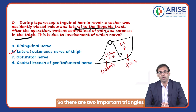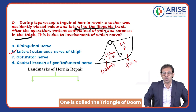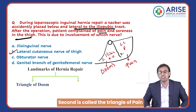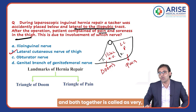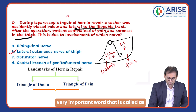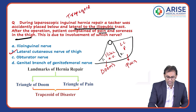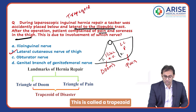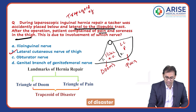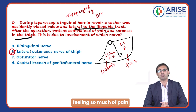So there are two important triangles, two important landmarks for hernia repair. One is called the Triangle of Doom and the second is called the Triangle of Pain. Together, they are referred to by a very important term: the Trapezoid of Disaster. In this case, the answer will be B, because the patient is feeling pain.